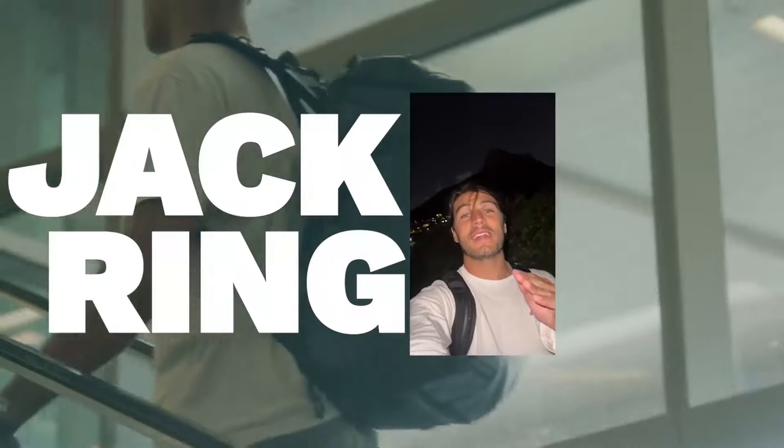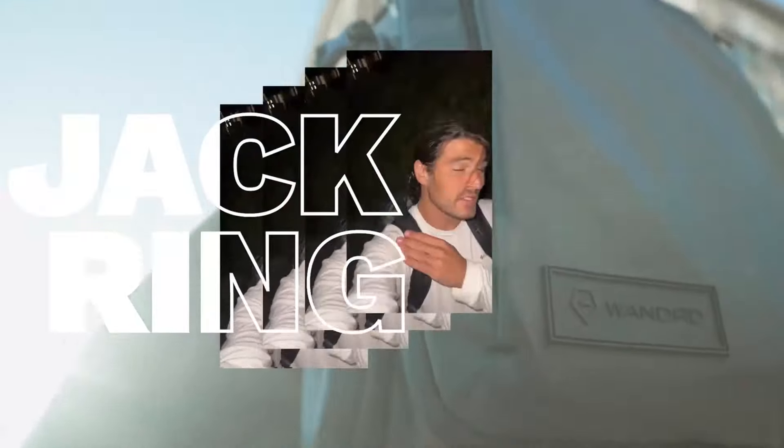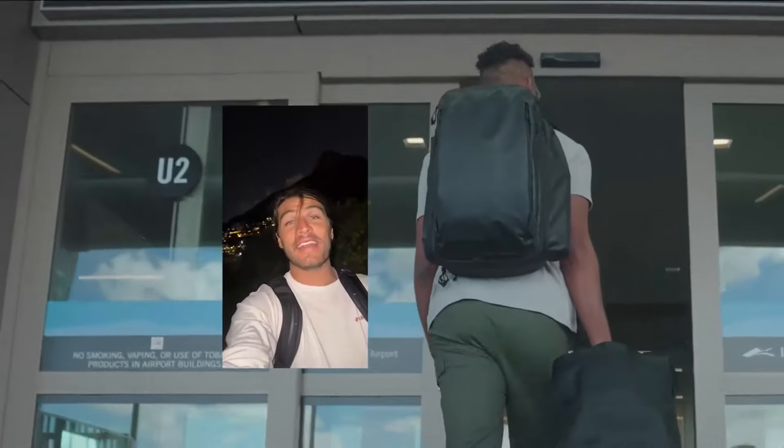Fellow travelers, or anyone looking to start traveling, I have something for you. This new bag by Wanderd is absolutely perfect. Everything I own is inside this bag. It packs perfectly, it's light, and it's easy on the go. I cannot recommend it enough.